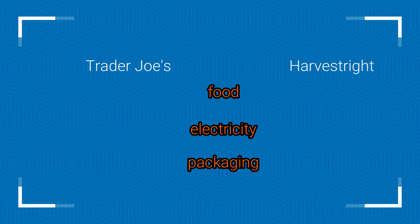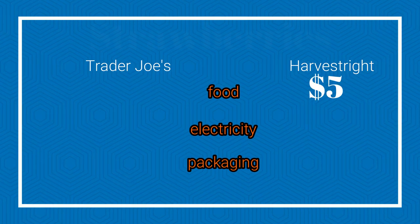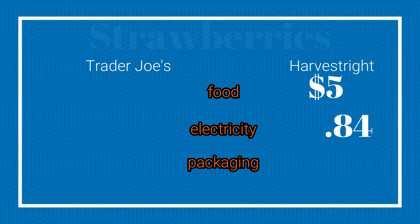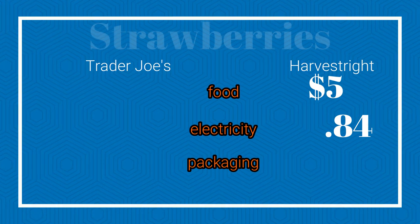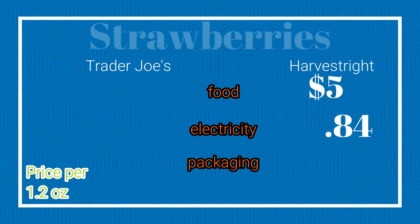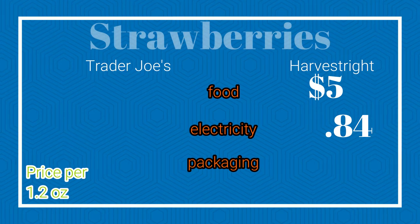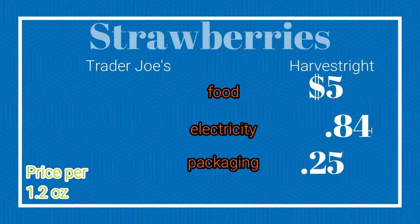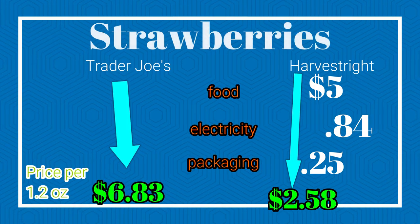So let's get into what really matters — the cost comparison. If you're gonna spend two to three thousand dollars on a Harvest Right, the results need to really add up. Starting with the strawberries: food cost was $5.00, electricity was $0.84 per tray. Our total electricity cost was $3.40 for all four trays, giving us a total of $5.84. You divide that by 2.5 to get the 1.2-ounce conversion — that's $2.33 — then add $0.25 for packaging. That means for a Harvest Right home freeze-dried version you're paying $2.58, compared to $6.83 from Trader Joe's.